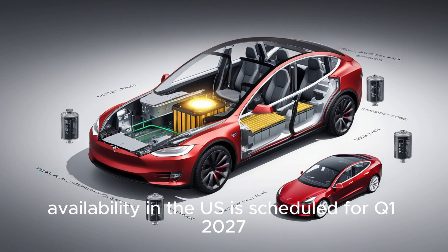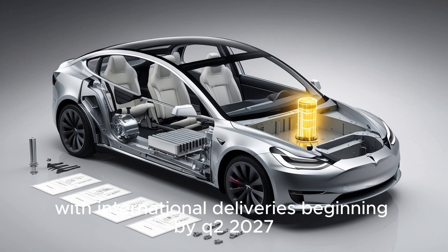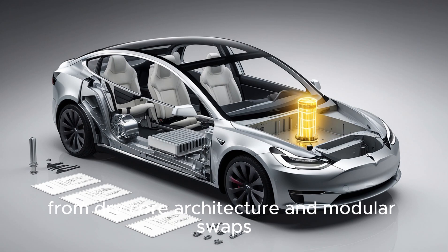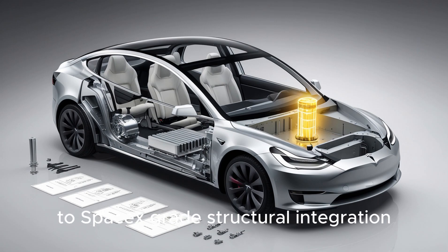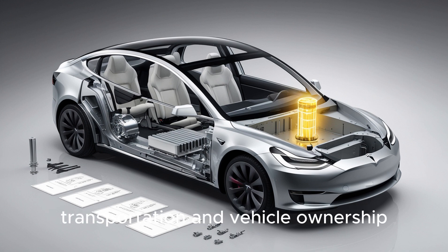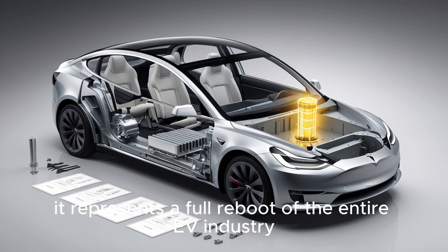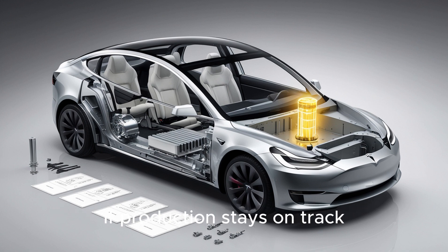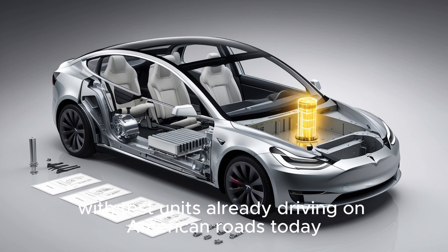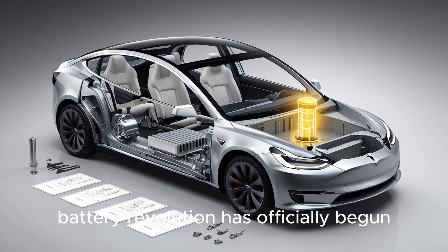General public availability in the U.S. is scheduled for Q1 2027, with international deliveries beginning by Q2 2027. From dry-core architecture and modular swaps to SpaceX-grade structural integration, this is more than a new battery — it's a seismic shift in how we think about energy, transportation, and vehicle ownership. The Model 2 might look like a compact electric car, but it represents a full reboot of the entire EV industry. With test units already driving on American roads today, hidden in plain sight, the countdown to the aluminum battery revolution has officially begun.